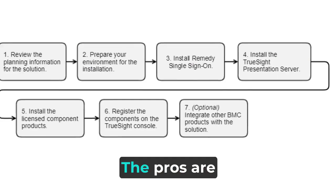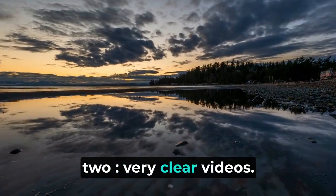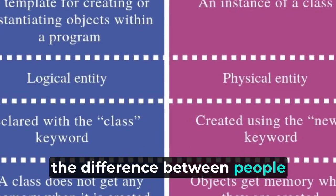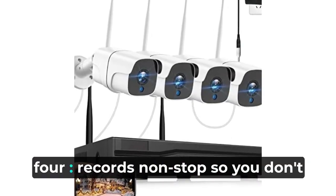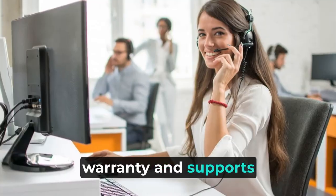Let's look at the pros and cons. The pros are: easy to install and use; very clear videos even in the dark; can tell the difference between people, cars, and other things; records nonstop so you don't miss anything; and comes with a warranty and support.